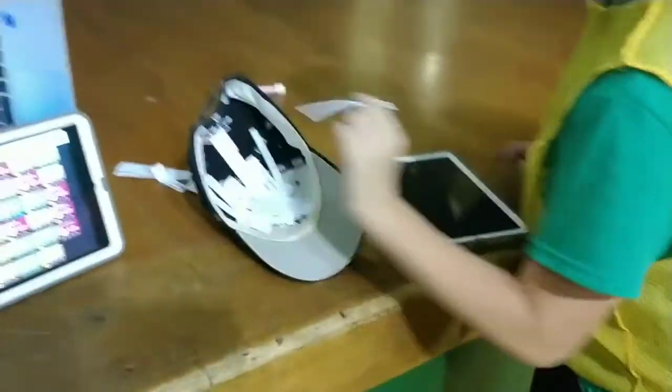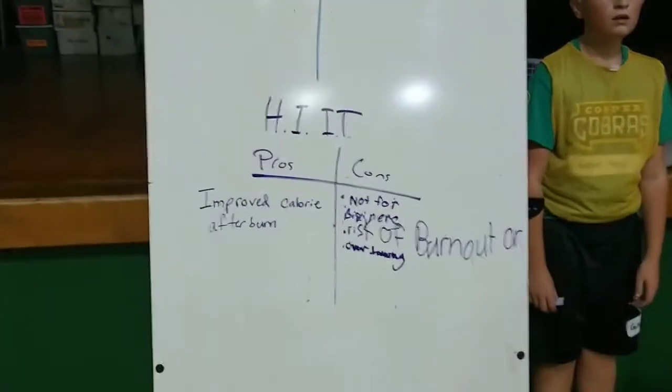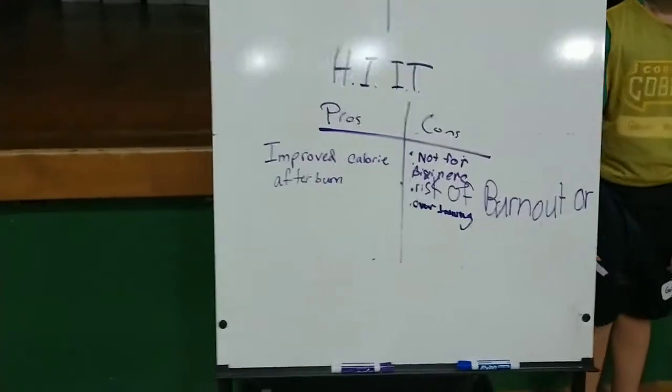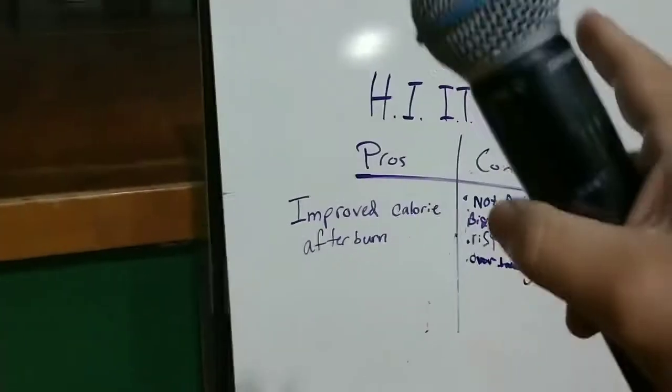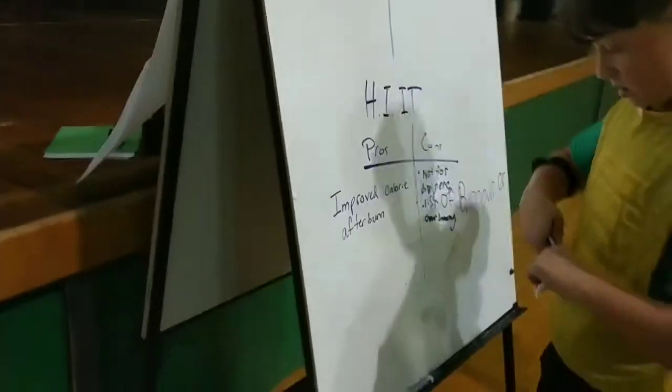Three, two, one — YOLO, come on up, pick one out of the hat. Increase the slow twitch muscle fibers — very good. Figure out what that is: steady state or HIIT? Steady state. And then is it a pro or a con? Probably a pro. Why don't you go ahead and write that down. That's great, nice job.